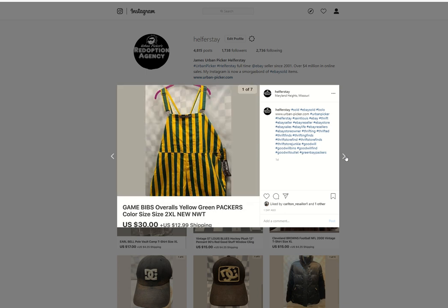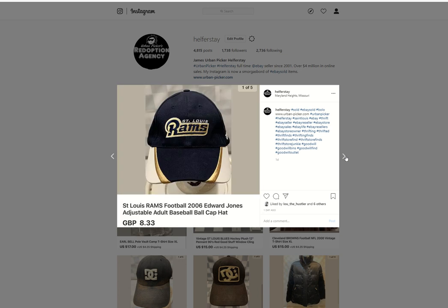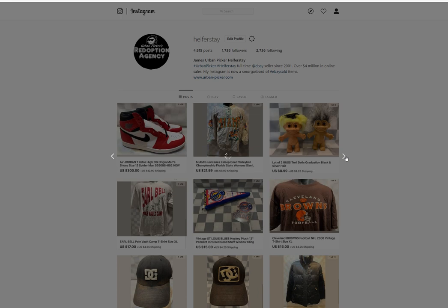Some Game Bibs. These had sold but the buyer never paid. Relisted them, moved them for $30 just to move them. I paid $6 for these in a Goodwill video. Fear This KC — since KC won, some KC stuff has been selling. This sold for $8.39. St. Louis Rams hat — under 50 into it, $8.33 British pounds out.